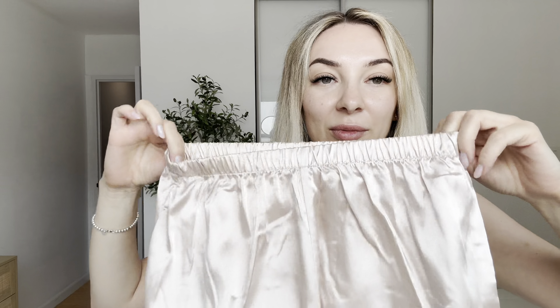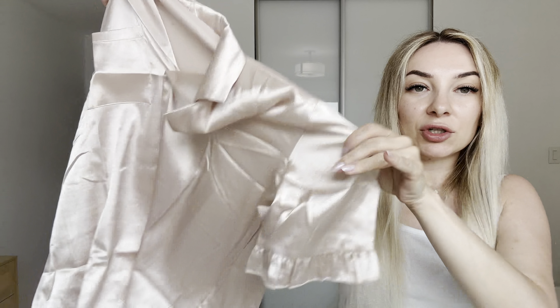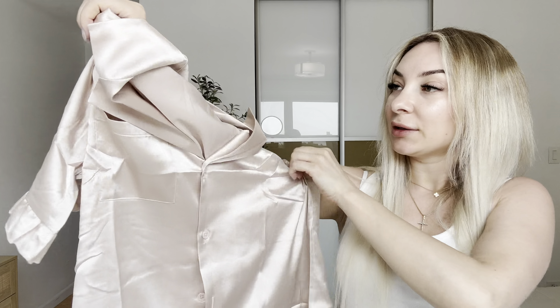This elastic waistband will be comfortable to wear all night. And this is the top — the short sleeve as well has the bottoms. One pocket.